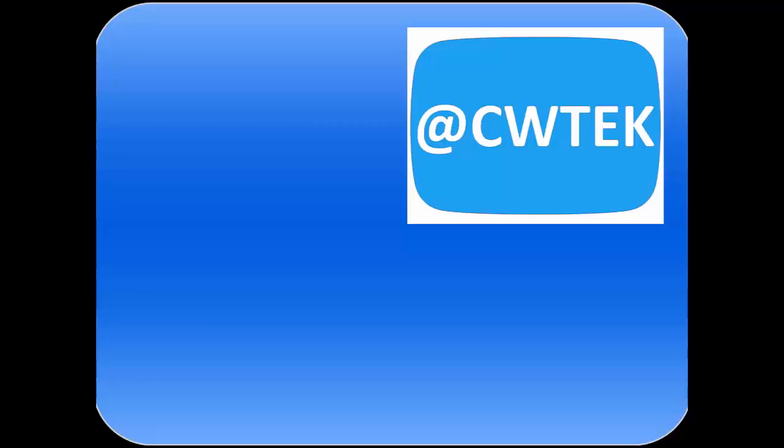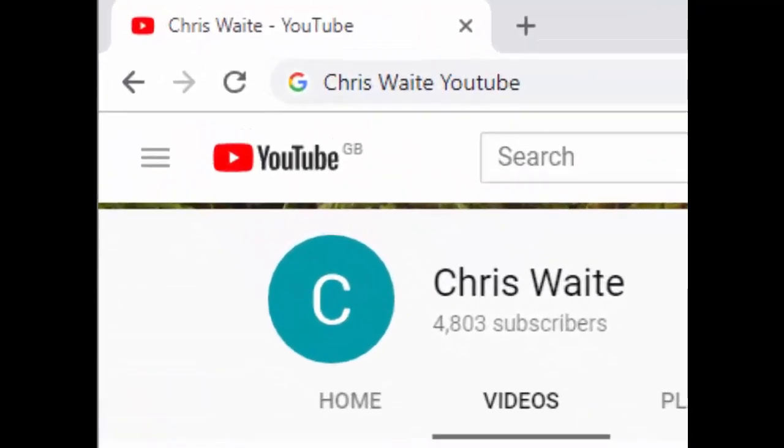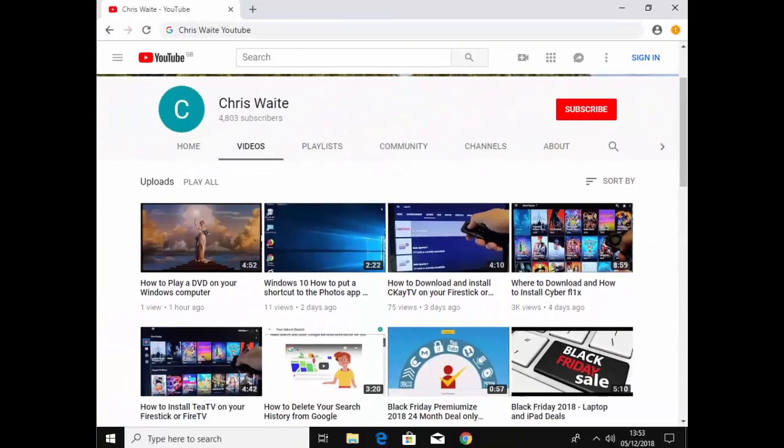You can follow me on Twitter at CWTech. Don't forget to check out my other videos on my YouTube channel — just Google Chris Waite YouTube. And don't forget to like and subscribe to my YouTube channel. Thank you for your support.